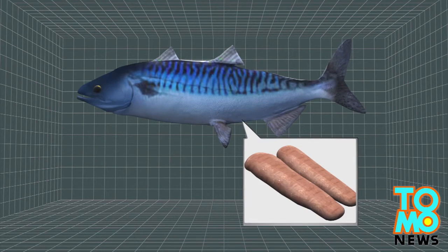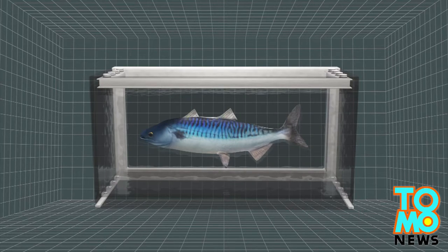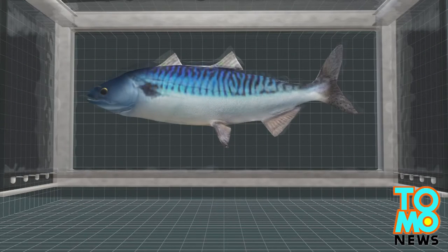Under the right conditions, the stem cells travel to the testes and ovaries of the mackerel. Scientists are now waiting to see whether the mature mackerel will spawn bluefin tuna eggs.